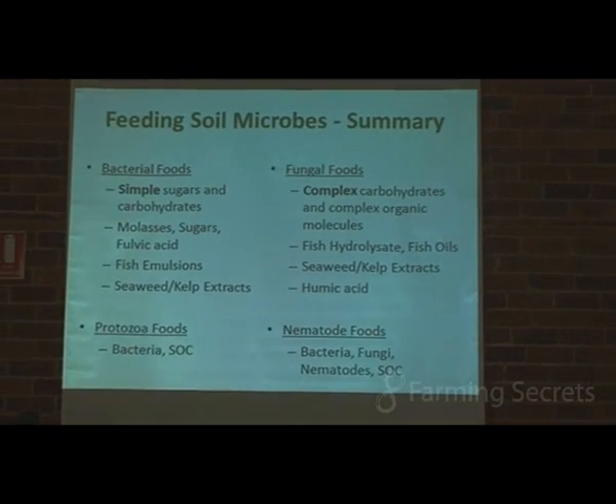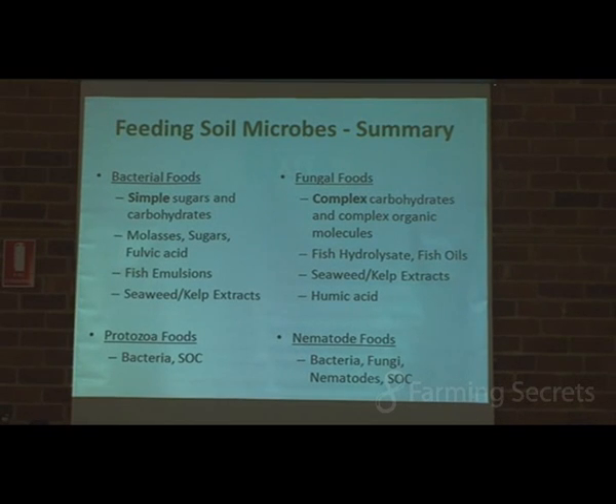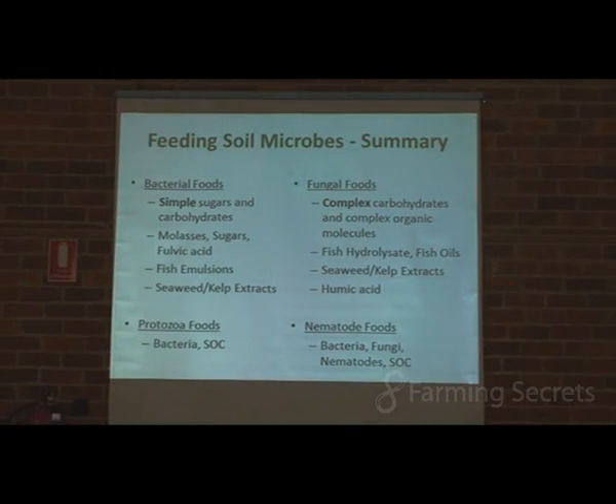A few quick points on these. We've talked a lot about bacteria and fungi today, and trying to encourage more fungi in our soils as a general rule. So what are the kind of food sources that fungi like? They like complex carbohydrates — larger, longer-chain carbon chains, not small simple molecules. They like something a bit more woody, more fibrous, with a wider carbon-to-nitrogen ratio.